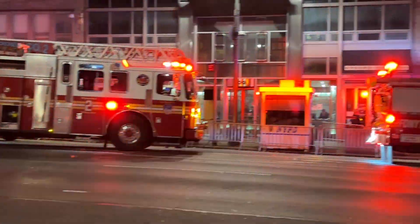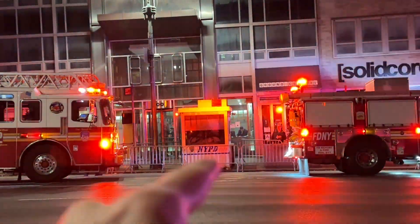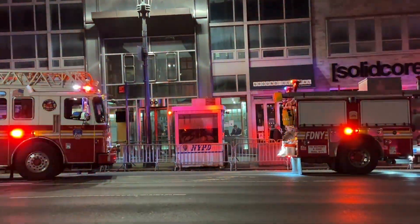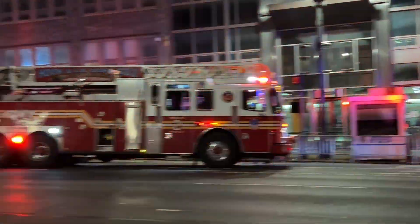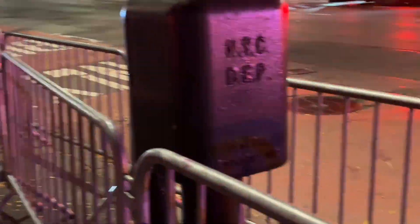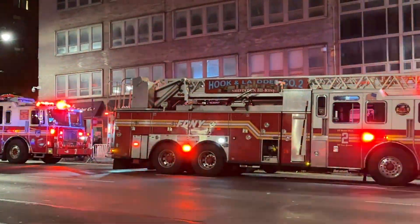Right here you can see the police booth providing protection for the Israeli embassy. They have a lot of protests here, so that's why you see all these barricades — especially with what's going on over there.